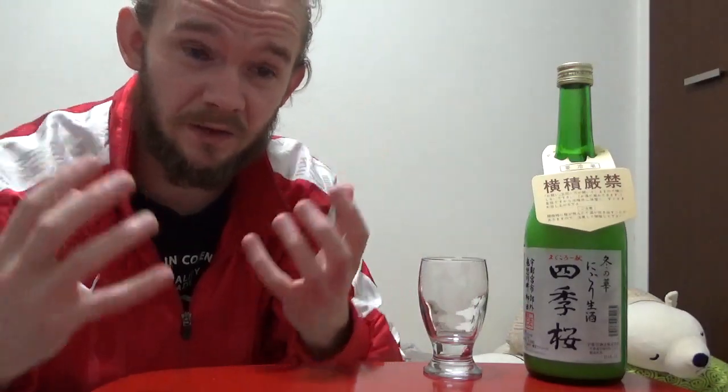This one is a Nigori Zake, although the guy in the shop also told me that it is a Honjozo as well. Nigori Zake basically means it's unfiltered, and Honjozo is when they add a little bit of distilled alcohol to it, which usually pushes the ABV up a little bit and gives it a slightly drier taste. Nigori Zakis are often quite sweet, but this sake — I did taste this in the shop — and it was really, really nice.